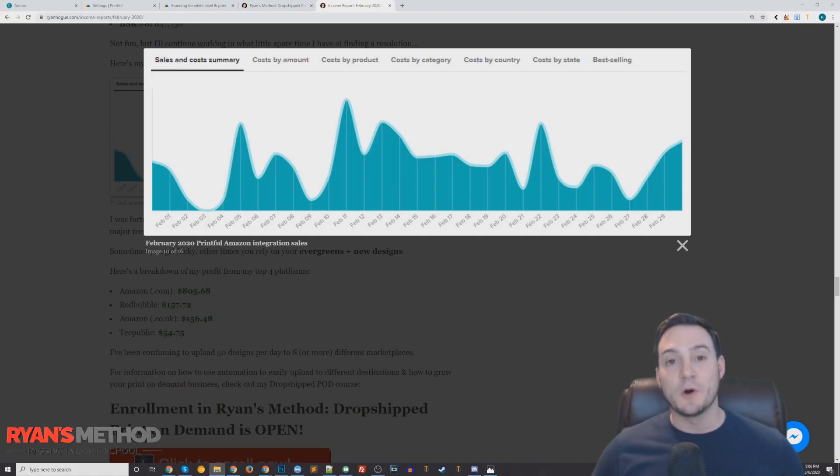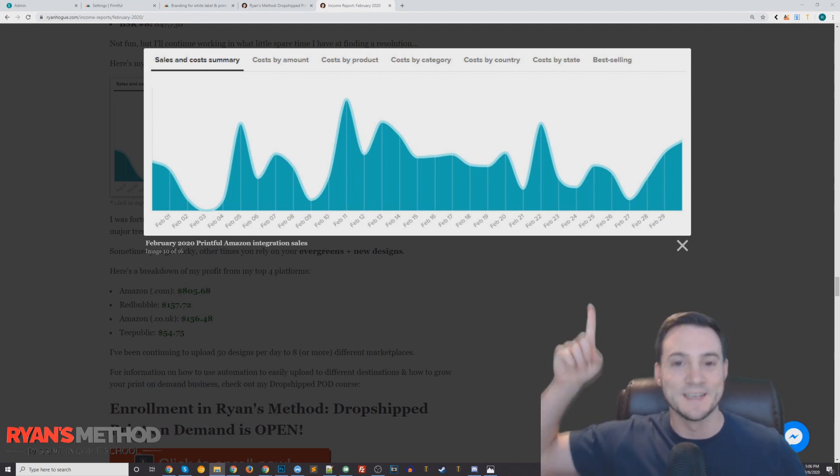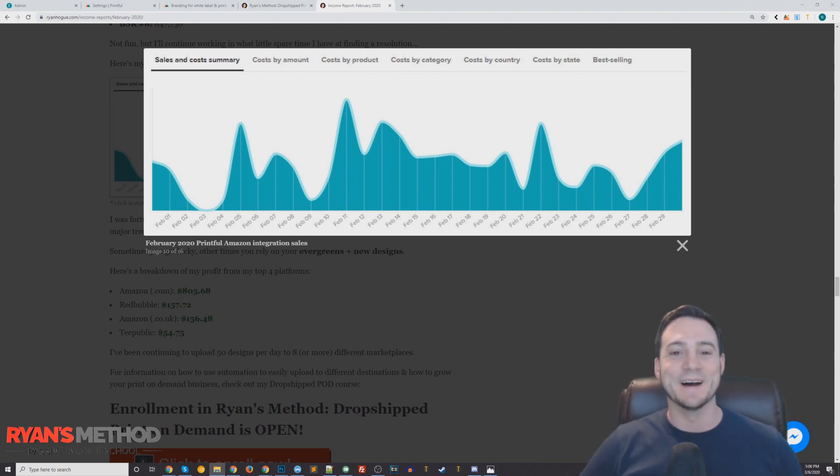What's up guys, Ryan here. This video is all about selling FBM print on demand products through Amazon Seller Central. I'm going to focus specifically on the Printful Amazon integration, and what you see above my head are my sales from the most recent month through the Amazon Seller Central Printful integration.